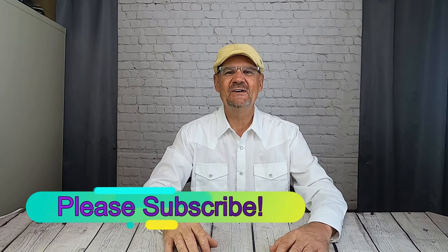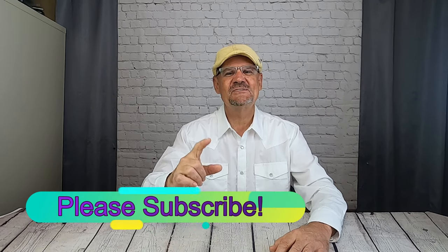And as always, this is the Refined Reseller saying: buy low, sell high. And if you like this video, please subscribe. I'll see you next time.